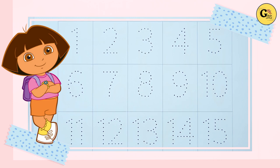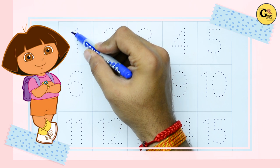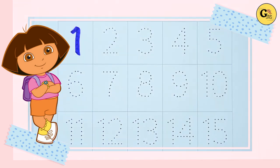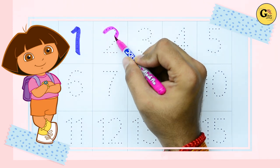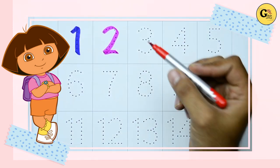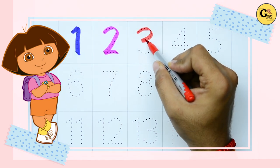Let's start. One — one with blue color, it's one. Two — two with pink color, it's two. Three — three with red color.